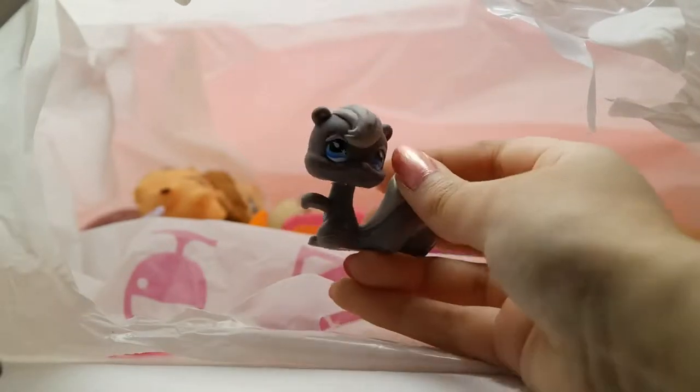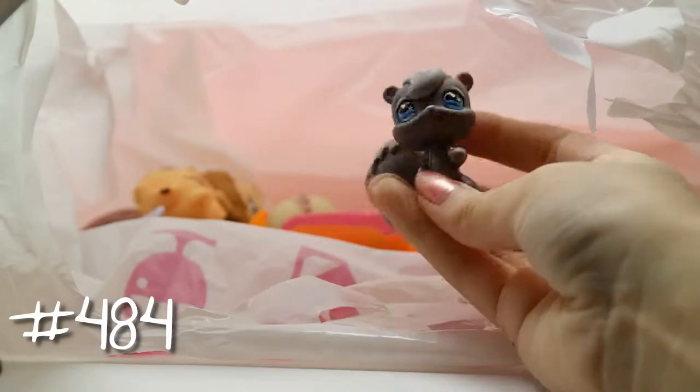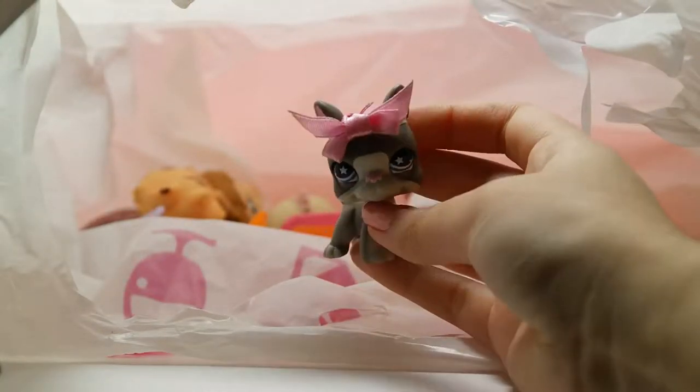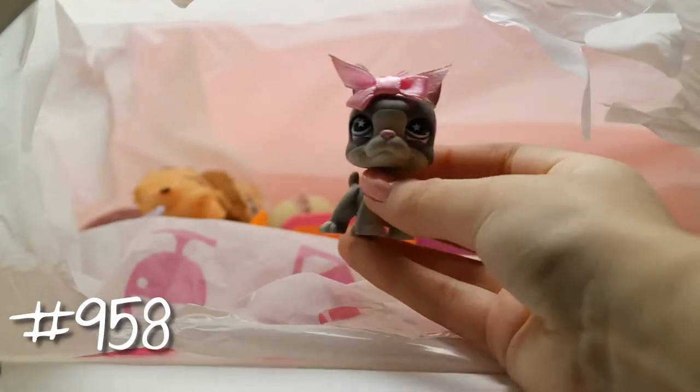Next we have this little panda with blue markings and purple eyes. Now we have this little squirrel — I'm kind of surprised, I actually have none of these in my collection. She has really beautiful blue eyes. Now we have this little dog with a cute little bow; I'm not really sure what kind of dog this is — maybe a boxer?